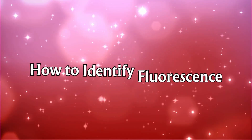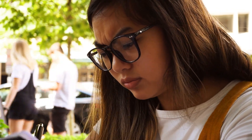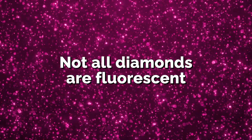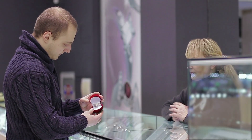Now, I know what you might be thinking — how do I figure out if a diamond has fluorescence? Excellent question! Let me walk you through the basics of identifying fluorescence in a diamond. First, not all diamonds are fluorescent, and not all fluorescent diamonds glow the same way. The easiest way to check if a diamond has fluorescence is to ask the jeweler for its grading report.